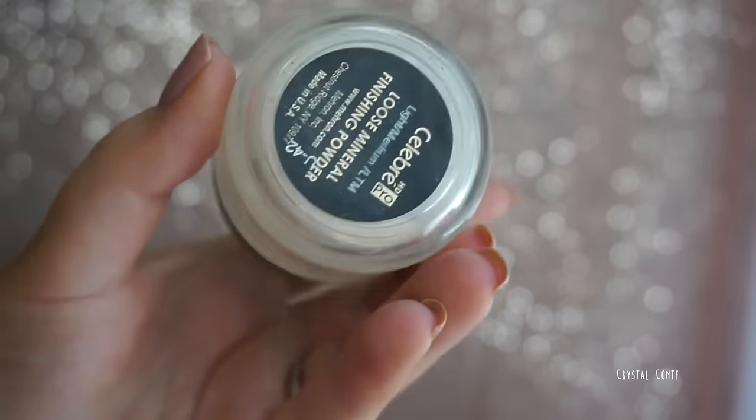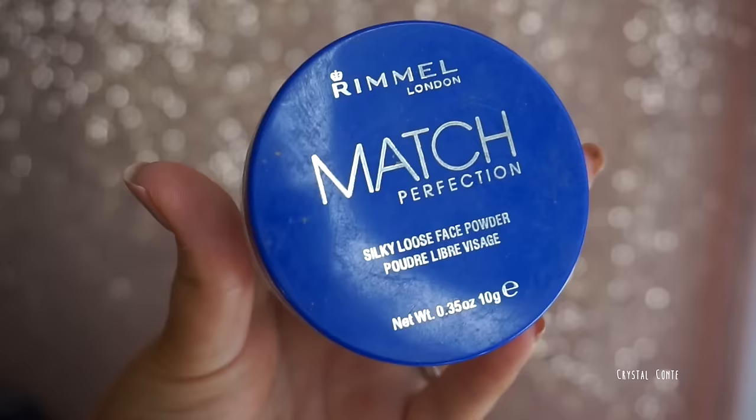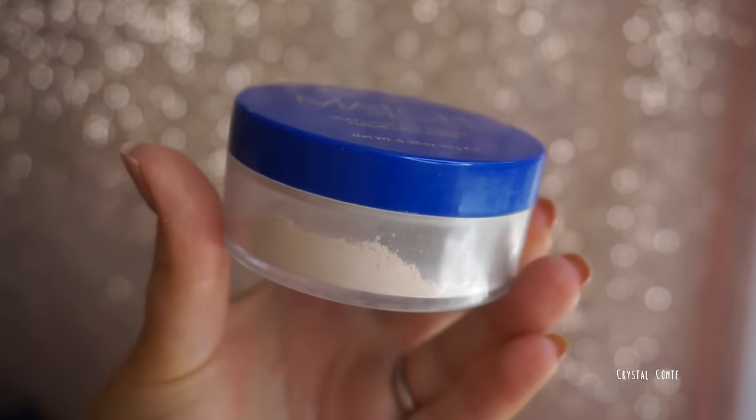My two favorite baking powders: the Celebre Loose Mineral Finishing Powder in Light Medium — I got it from the Mehron website and it's super silky, lasted me well over a year. The other is the Rimmel Match Perfection Silky Loose Face Powder — I'm nearly out of this one I use it so regularly. Neither of these show up in flashback photography, and they ensure my under eyes don't crease.